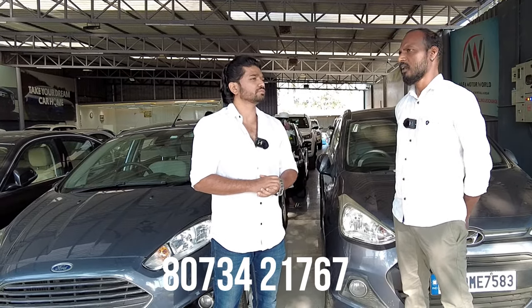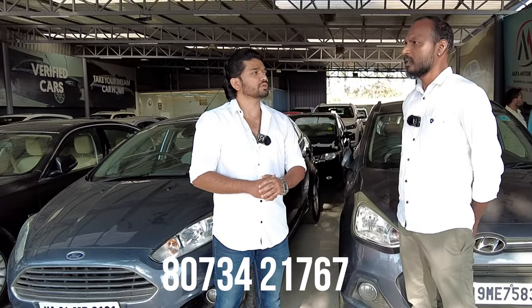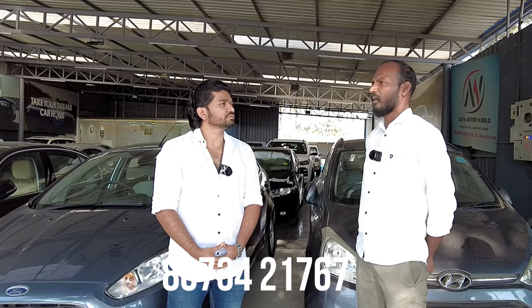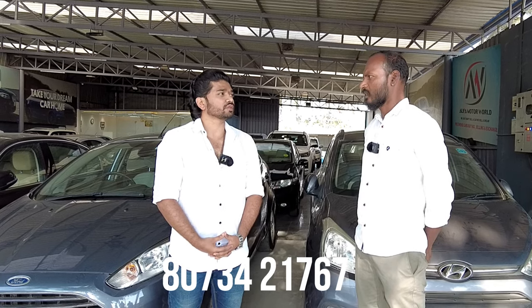This is a certified vehicle and the engine warranty is 1 year or 10,000 km. This is a 1-year engine and gearbox warranty. If it is a general service, it costs up to 10,000 km. Regarding RC transfer, it is a fixed price — no hidden commission. The price shown is the final total price.